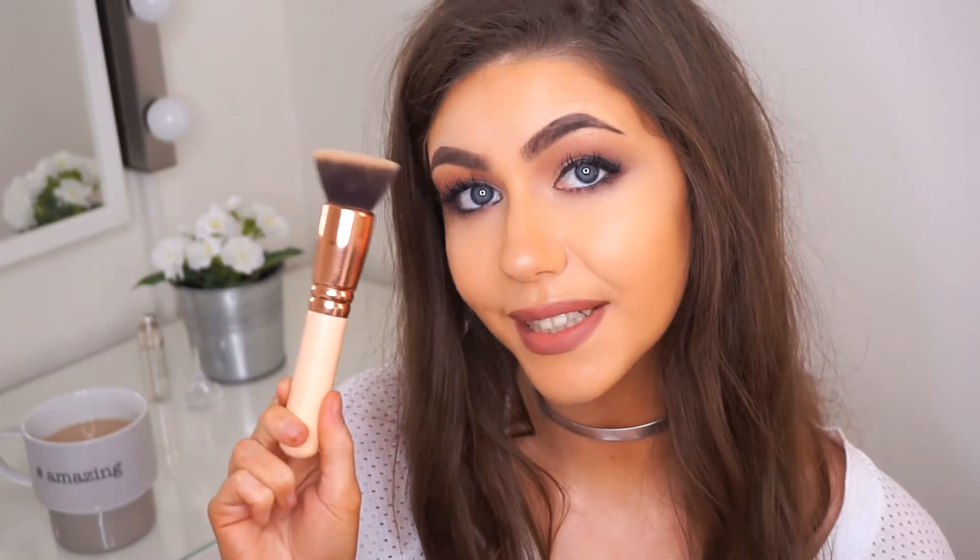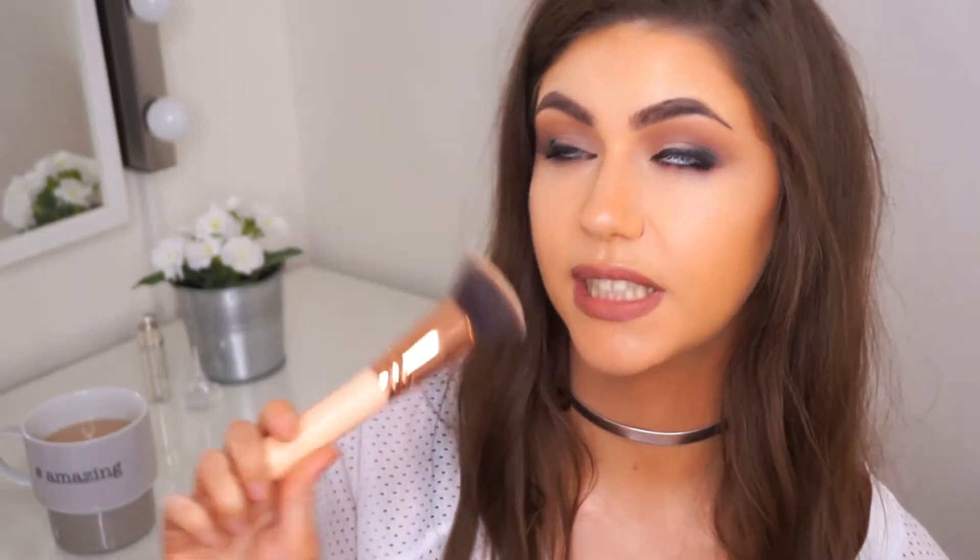The first face brush is called the 104 buffer brush. This is it. This brush is the best foundation brush I have ever tried. It's massive and it's silky and it feels lovely when you're buffing it all over your face. It makes foundation application so easy.